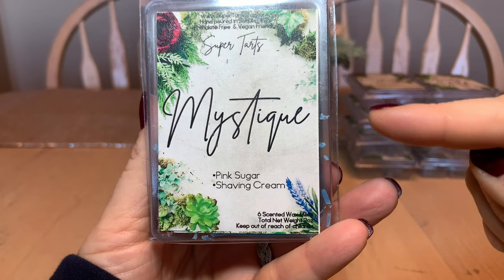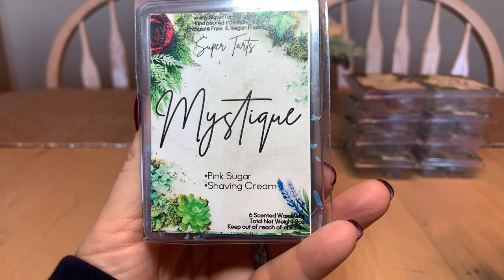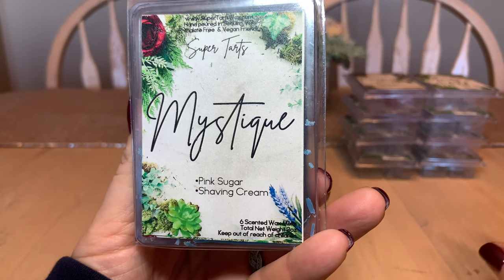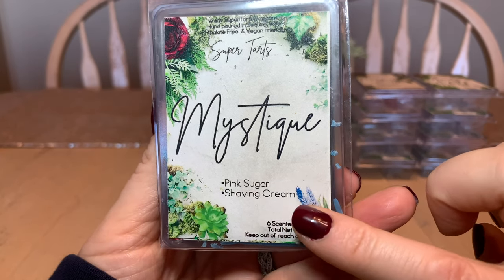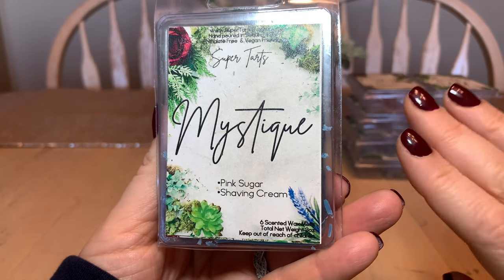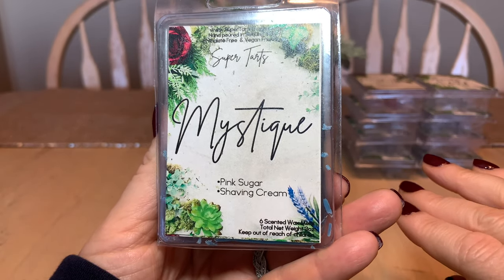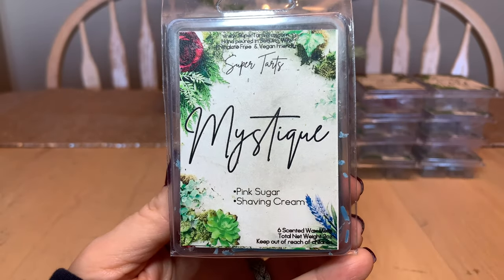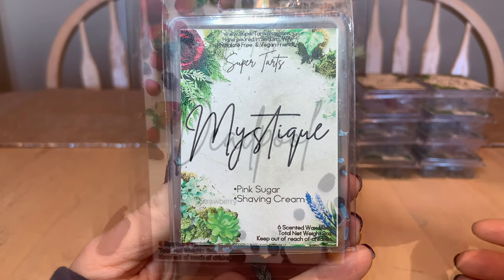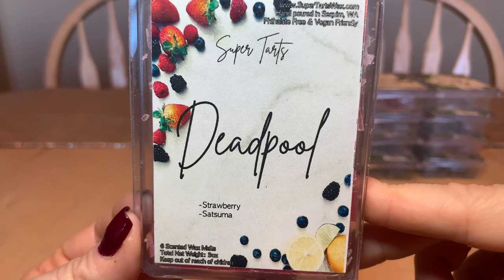Mystique is one I love and have repurchased a couple of times. It's pink sugar and shaving cream. Whenever I have shaving cream in a blend I put it in the bathroom. This is hands-down one of my favorite melts and it absolutely would be a repurchase.